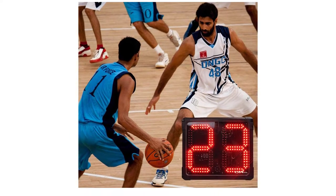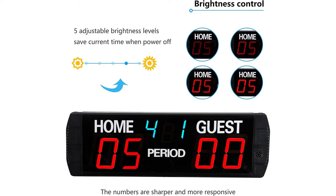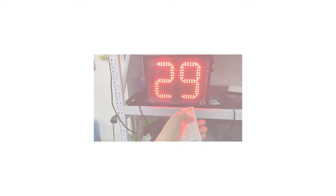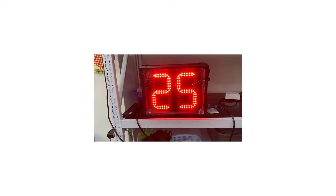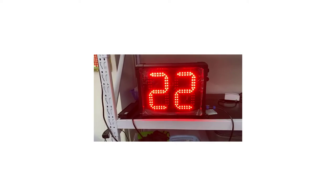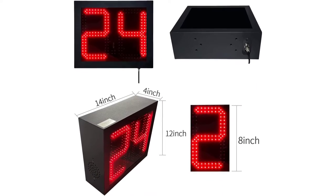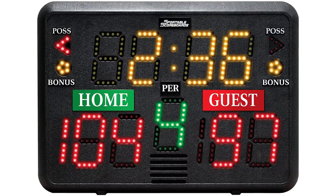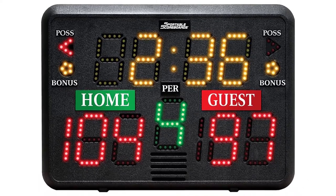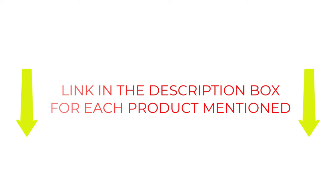Our experts tested a variety of best basketball timers at all prices from $20 to $1,100 in the market. According to our research, we think the Gansheen basketball timer is the best overall. Read on for a list of our top picks as well as a buying guide. There are many products to choose from, each with different features, benefits, and prices. After extensive research and reading many reviews, I compiled a list of the best basketball timers from big name brands.